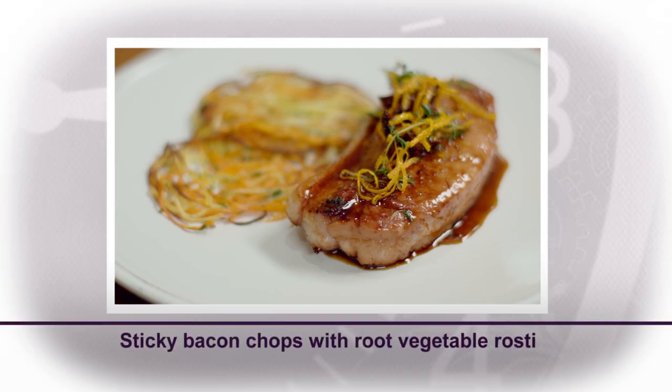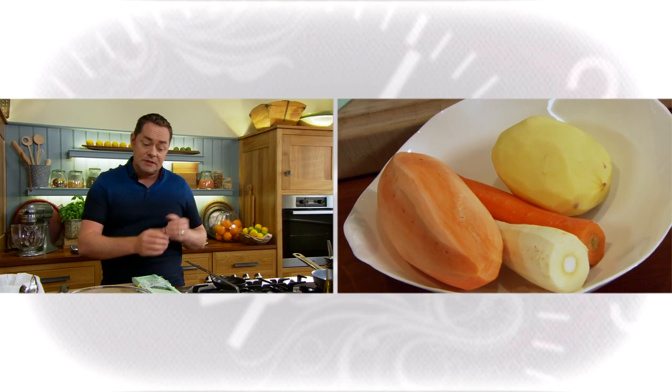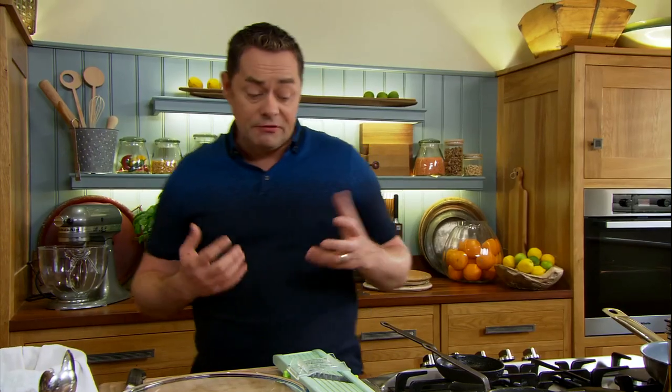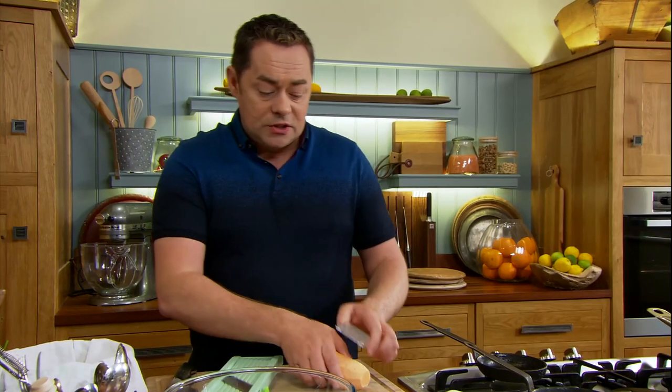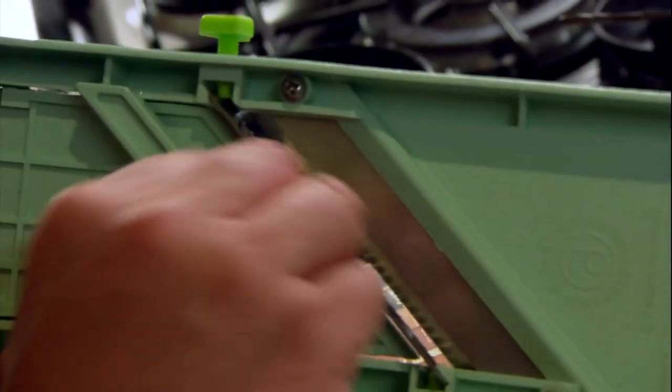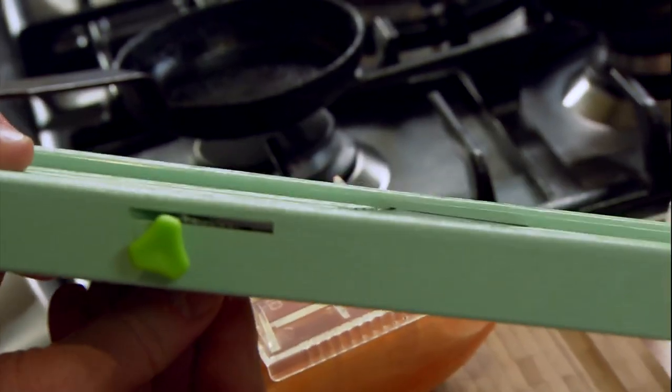For this recipe I'm using bacon chops from the loin of bacon, beautifully simmered with stocking vegetables and a lovely glaze — you can have it as a roast for Sunday, and you can also make this recipe using pork chops. The first thing I need to do is make a rosti using some root vegetables — potato, sweet potato, parsnip and carrots, but you can use lots of different vegetables. I'm using a Japanese mandolin with a medium-sized blade.